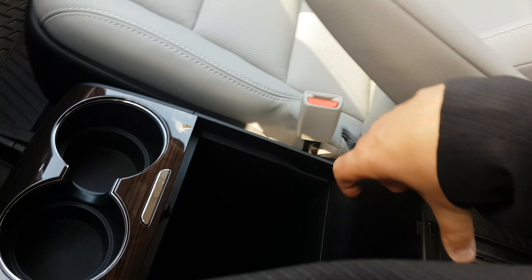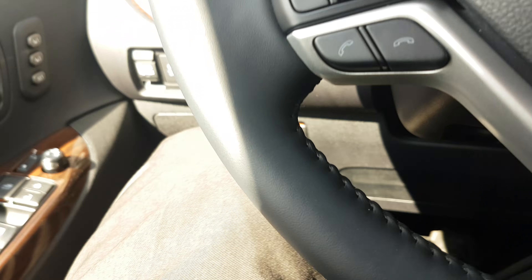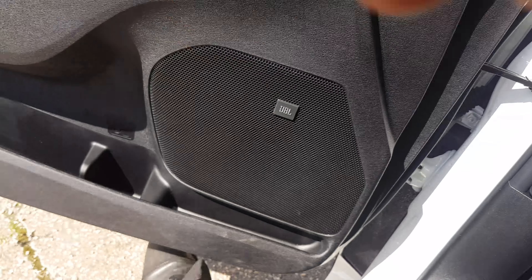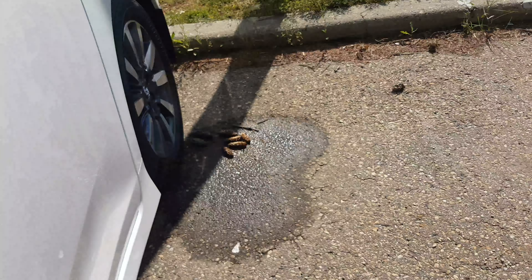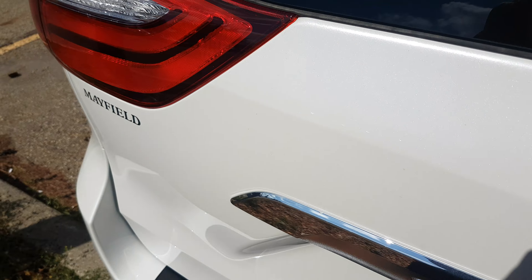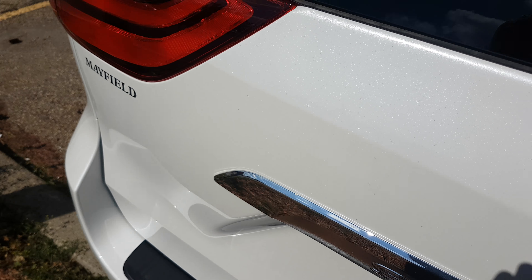And then tons of space, of course. We'll quickly go around the back and I'll show you another nice thing about the Sienna. Aside from all-wheel drive, which is unique to Toyota, you will also have the nice trunk space as well.